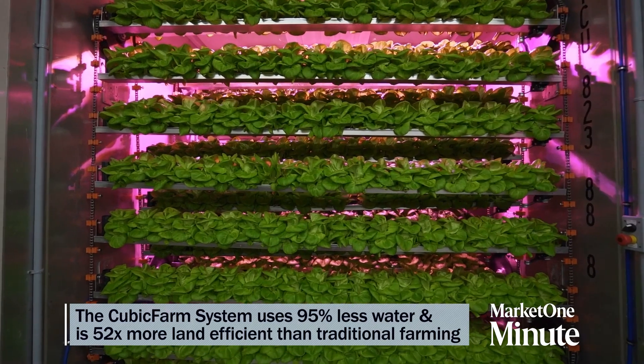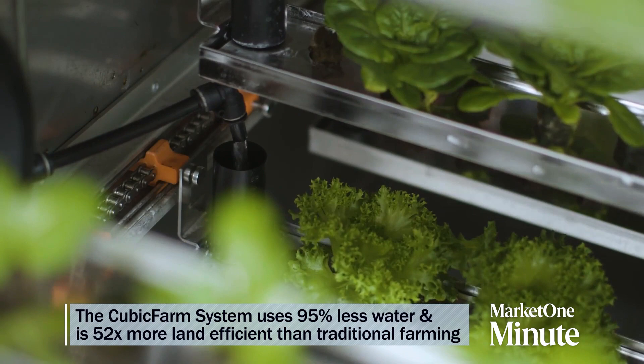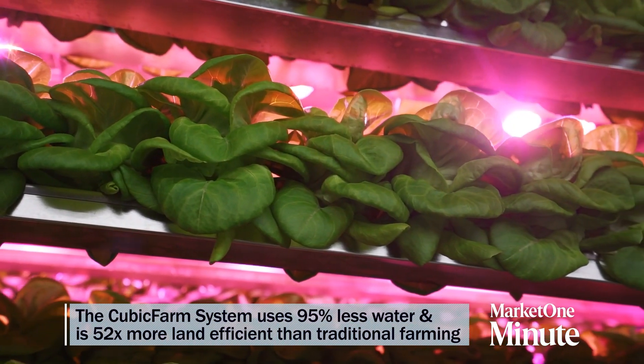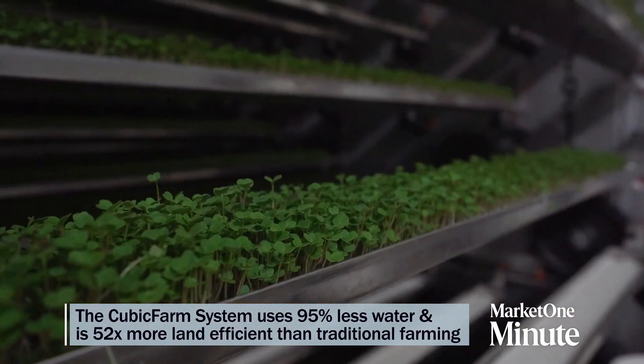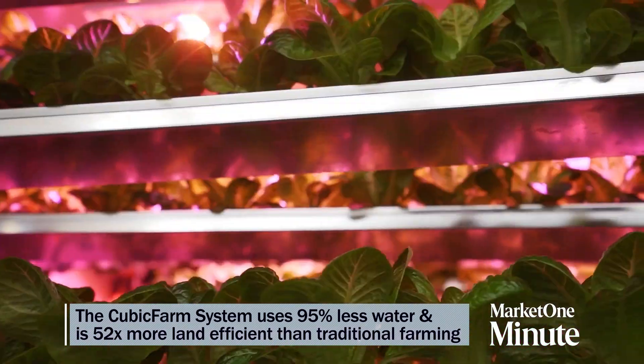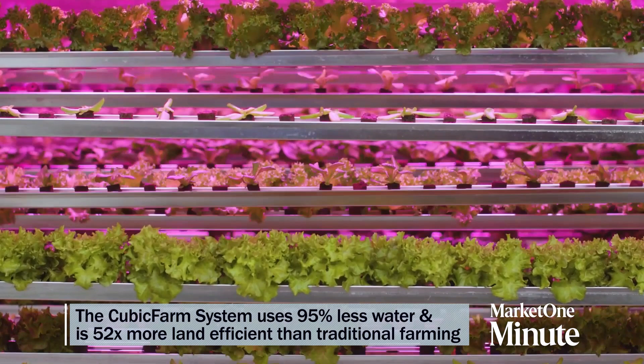With our Cubic Farm technology, we use 95% less water. For example, to grow a head of lettuce, we use two bottles of water, as opposed to about 40 bottles of water in a field. Our Cubic Farm technology is 52 times more land efficient than traditional farming — one Cubic Farm module grows the same as an entire football field of land. Our local chain technologies shorten supply chain, minimize resource use, and maximize every cubic foot of space — thus the name Cubic Farms.